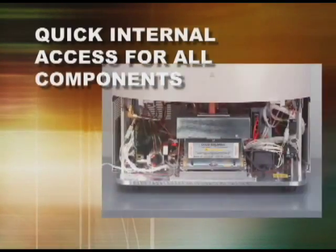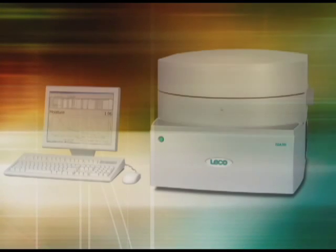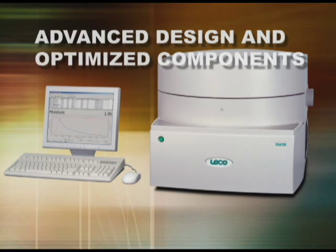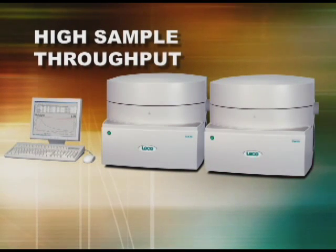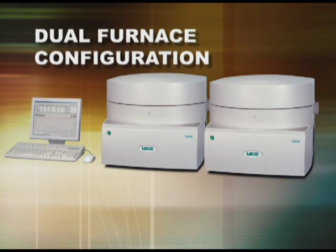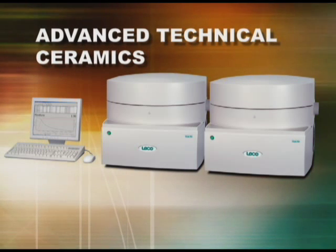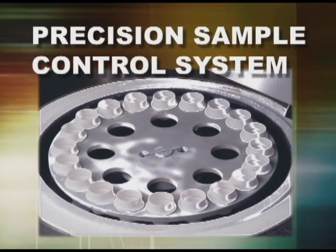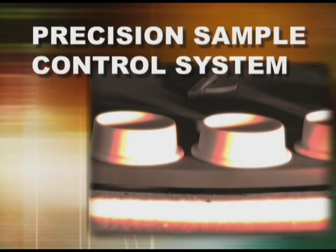The TGA 701 design provides an ergonomic workflow and allows quick access to all internal components for servicing. The advanced design provides high throughput for your laboratory. Every aspect of sample handling, weighing, and furnace control has been optimized. Up to 38 samples can be simultaneously analyzed using a dual furnace configuration. The extensive use of specialized technical ceramics allows rapid heating and cooling, providing consistent weight measurements and no structural damage to the system. A precision sample control system offers exceptional sample placement accuracy, making weight measurements very accurate and less prone to environmental vibration.